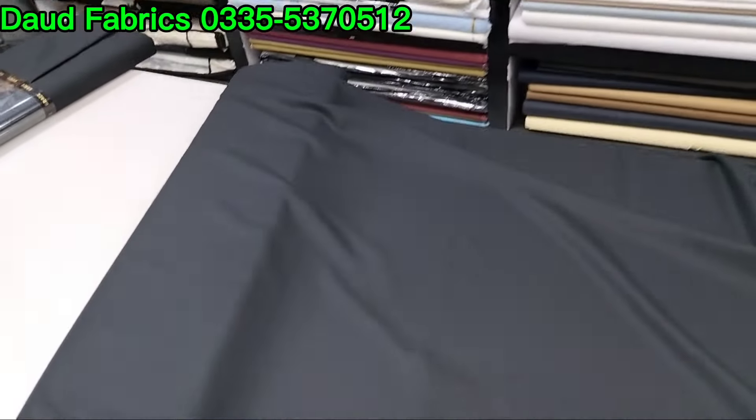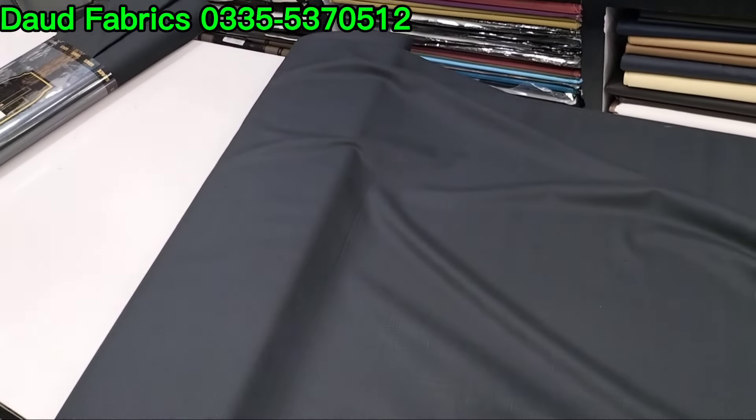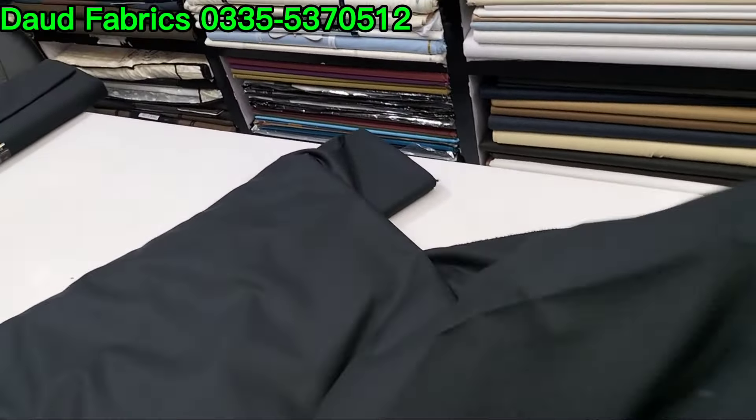This is Aero Biscuit by Grace — this has recently come out. This is a 3550 price. This will get 3550 — single suit delivery.